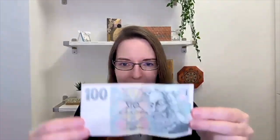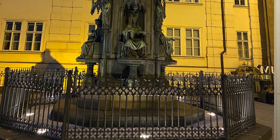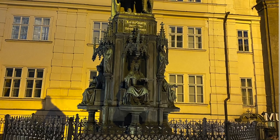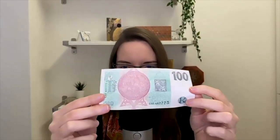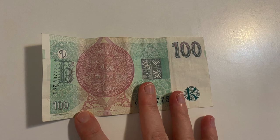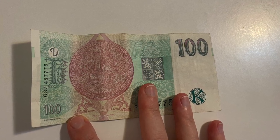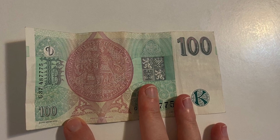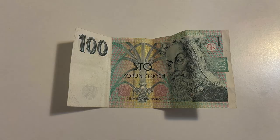Now let's move to banknotes. Currently the one with the lowest value is sto koruna or 100 Czech crowns. On the front you can see a picture of Charles IV, the most beloved king and emperor in the history of Bohemia or the Czech kingdom. On the back of this banknote you can see the seal of Charles University, which was founded by Charles IV. It was the oldest university in central Europe and it still functions — so you can still apply and become a student of Prague's Charles University.